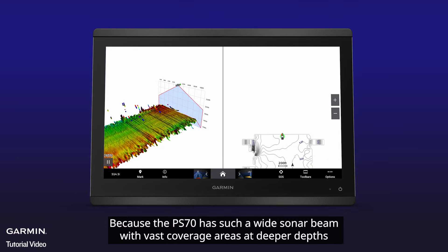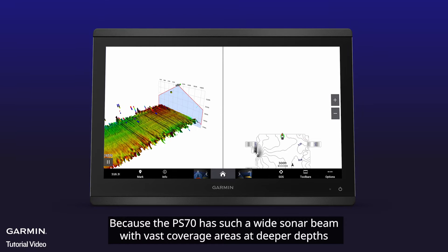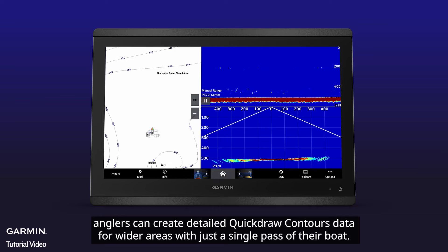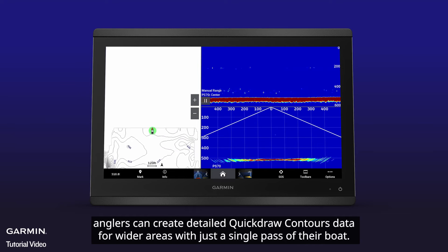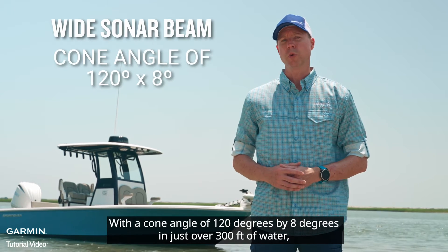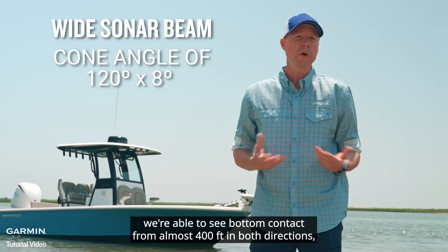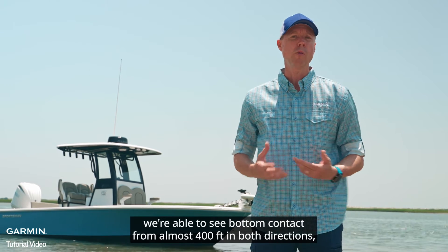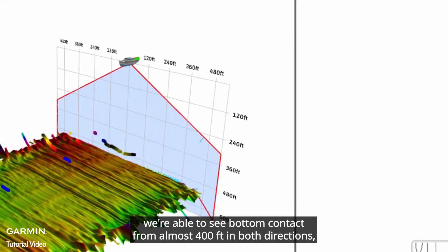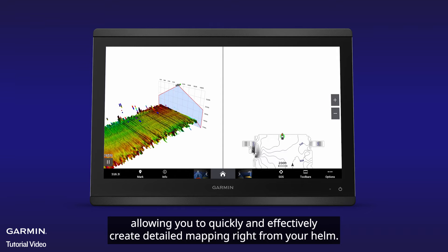Because the PS70 has such a wide sonar beam with vast coverage areas at deeper depths, anglers can create detailed QuickDraw contour data for wider areas with just a single pass of their boat. With a cone angle of 120 degrees by 8 degrees in just over 300 feet of water, we're able to see bottom contact from almost 400 feet in both directions, allowing you to quickly and effectively create detailed mapping right from your helm.